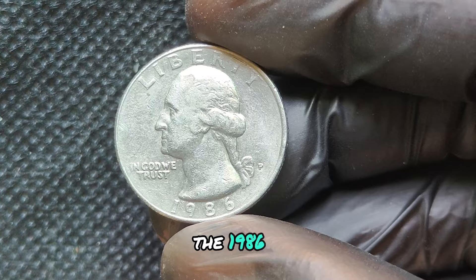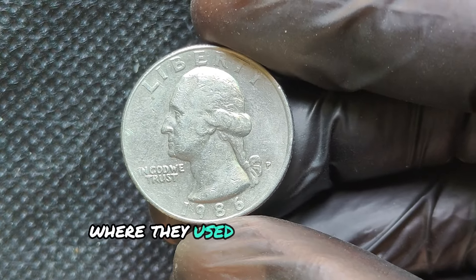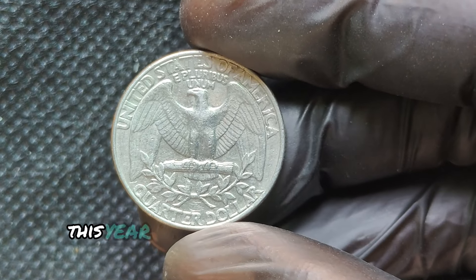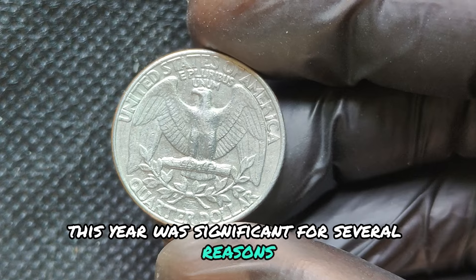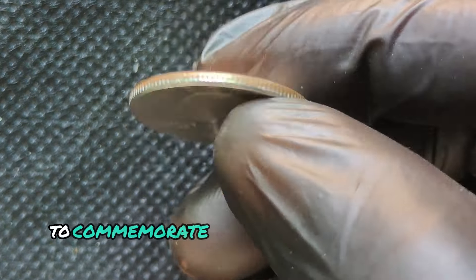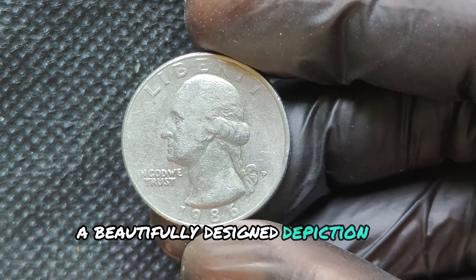The 1986P Mint Mark Quarter was struck at the Philadelphia Mint, where they used modern minting techniques to create a high-quality product. This year was significant for several reasons, including the dedication of the Statue of Liberty. To commemorate this, the reverse side of the coin features a beautifully designed depiction of Washington.